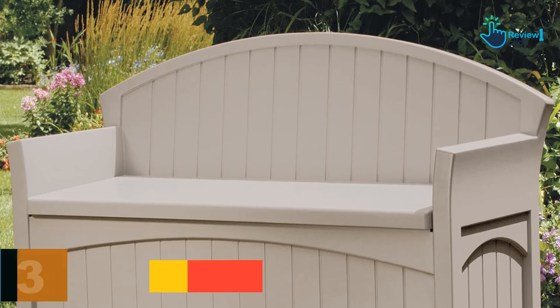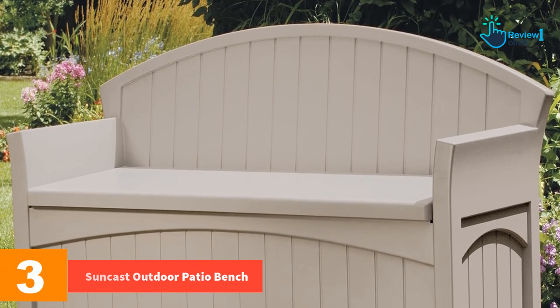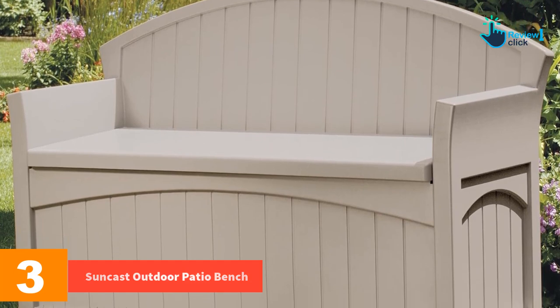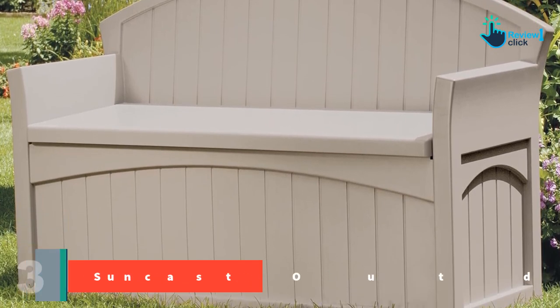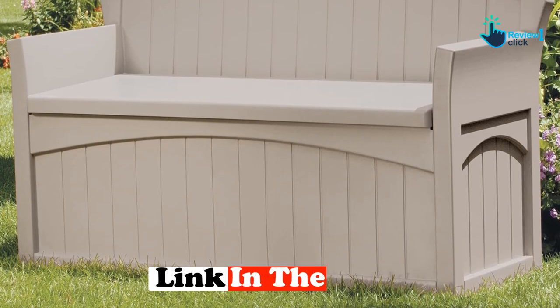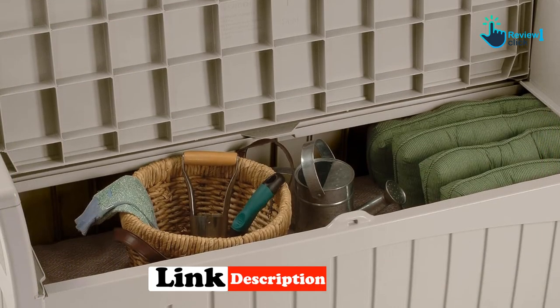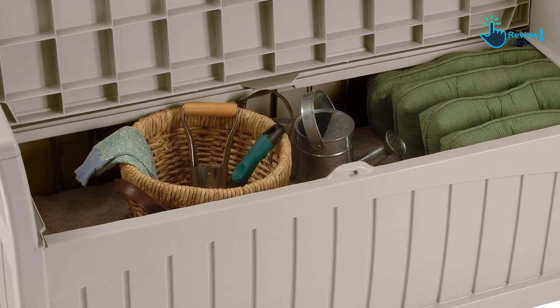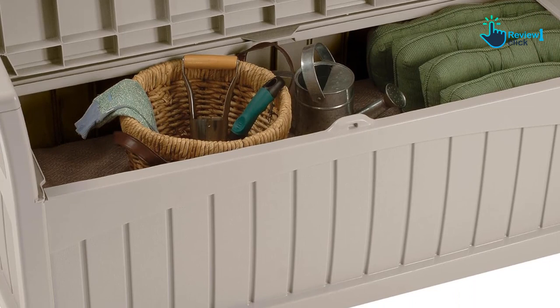At number 3, we have the Suncast Outdoor Patio Bench. The Suncast Outdoor Patio Bench is a sitting and storage solution every modern house deserves. This bench has a sleek build with a shape and details that resemble benches in the park. Most importantly, its uniform taupe color instantly complements its surroundings, be it green grass or any shade of wooden flooring.